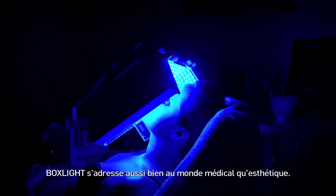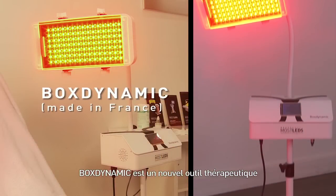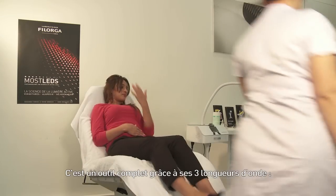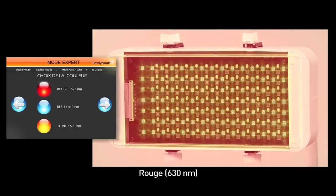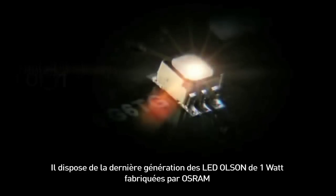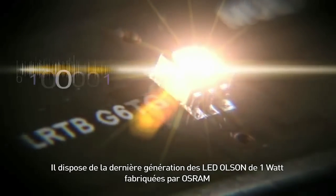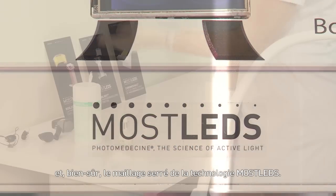The BoxDynamic is a new therapeutic tool for optimum photodynamic therapy, also called PDT. It is a complete tool, thanks to its three wavelengths: red at 630 nanometers, yellow at 590 nanometers, and blue at 410 nanometers. It features the latest generation 1W optical power Oslon LED by Osram and, of course, Mostled's dense meshing technology.